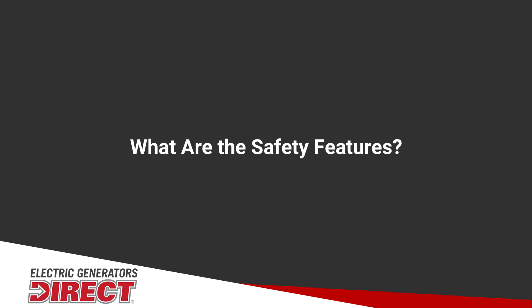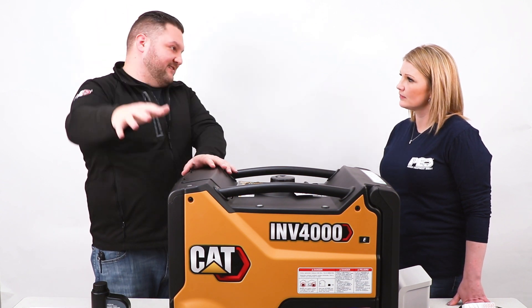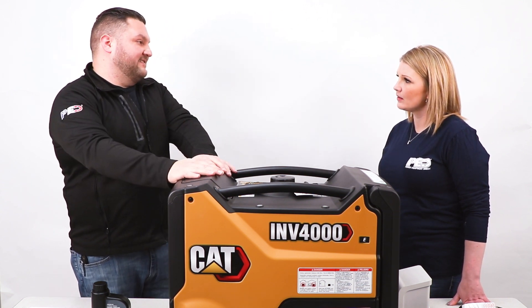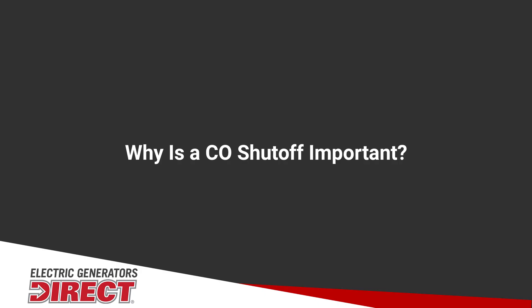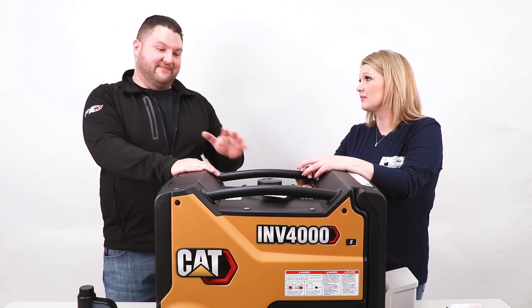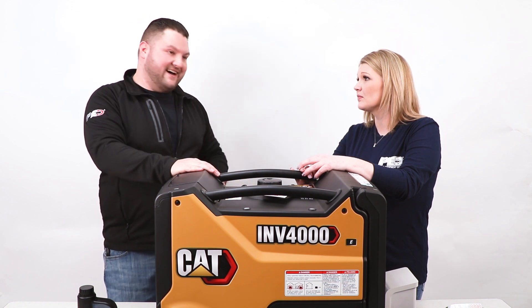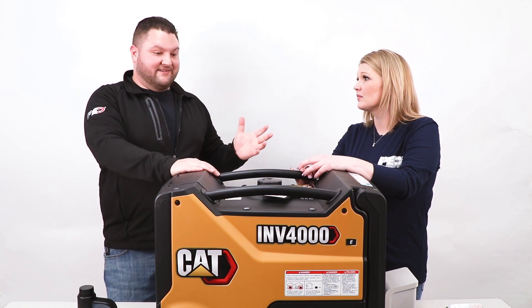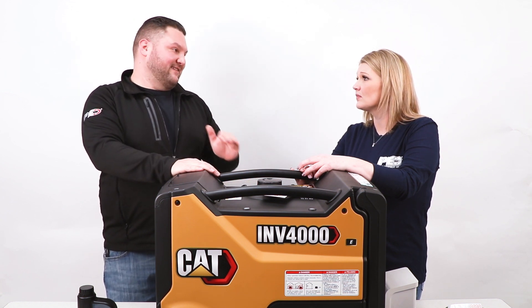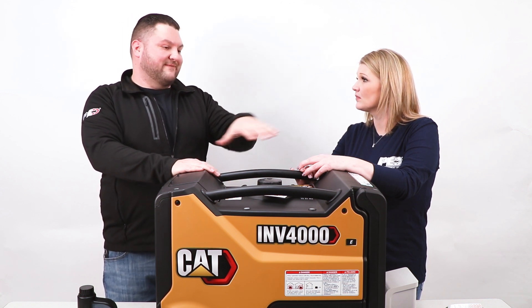What about safety features? They have added a CO sensor, which will detect carbon monoxide buildup around the unit and automatically shut it down to keep you and your family safe. Like every generator, these need to be run outside. We've had occasional customers who put it in their garage or carport where it does not belong, and this CO sensor will actually help save them from hurting themselves.